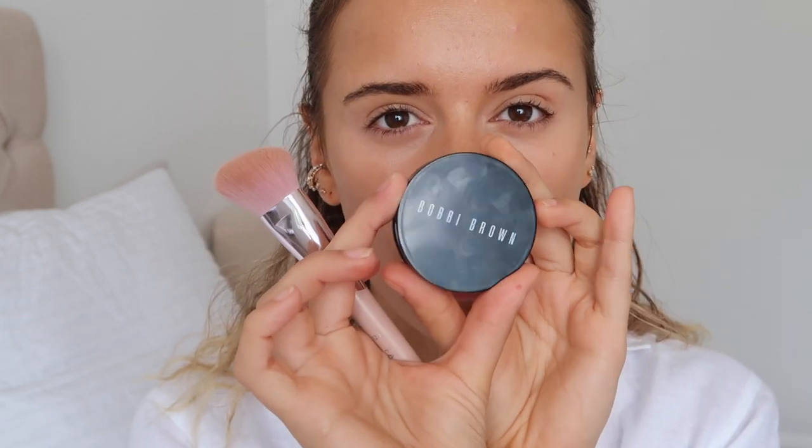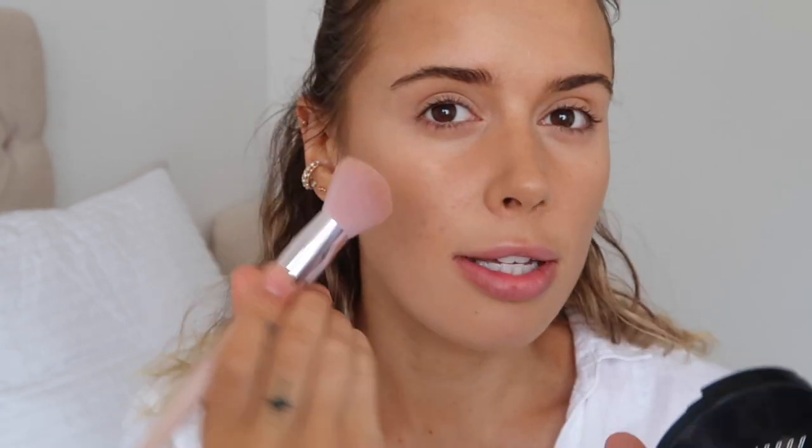I'm going in with a little bit of blush — this is the Bobbi Brown Pot Rouge in Powder Pink. This brush is a Fenty brush, nice and angled and just the perfect size for my cheeks. I'm not going too heavy with the blush today — I want to keep that sun-kissed look but not too pinky, because I'm trying to go for this gold look. I've been going quite pinky lately so I wanted to do something a little bit different.